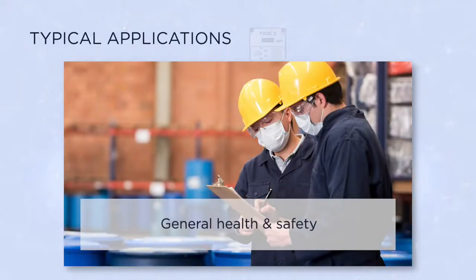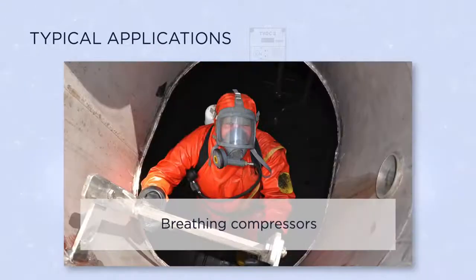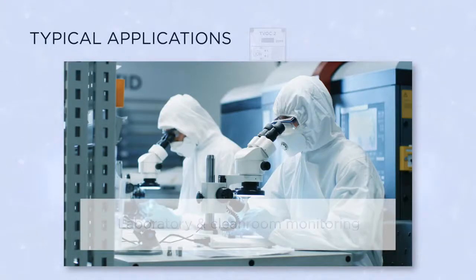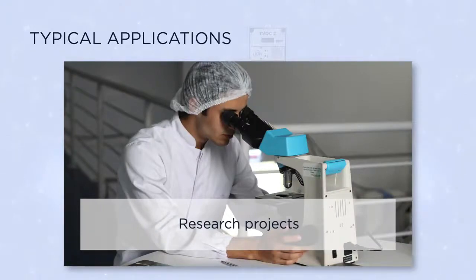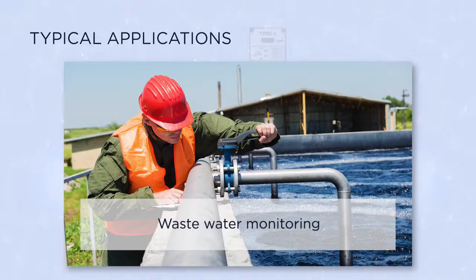Typical applications include general health and safety, environmental audits, breathing compressors, laboratory and clean room monitoring, chemical and product storage, research projects, filter breakthrough, and wastewater monitoring.